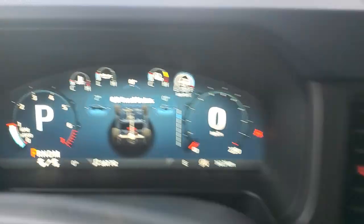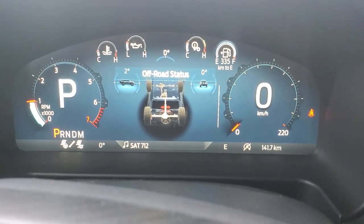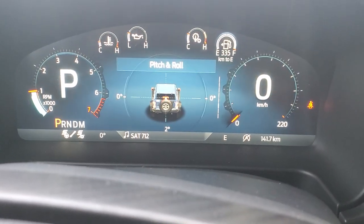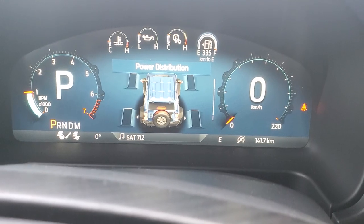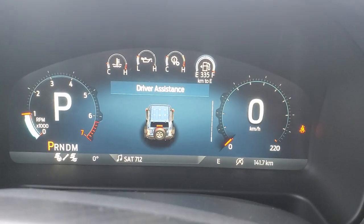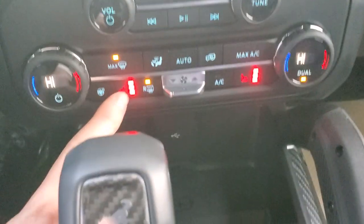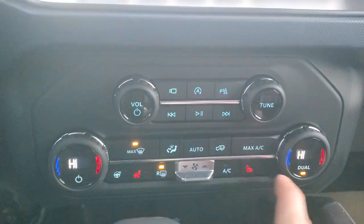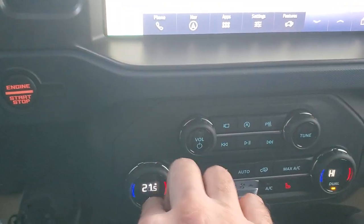There's our off-road status — we have all sorts of different information: gauges, temperature, boost, tire pressures, pitch and roll, power distribution. We've also got heated seats and a heated steering wheel. Sorry, it was cooking me — I didn't realize that was on.